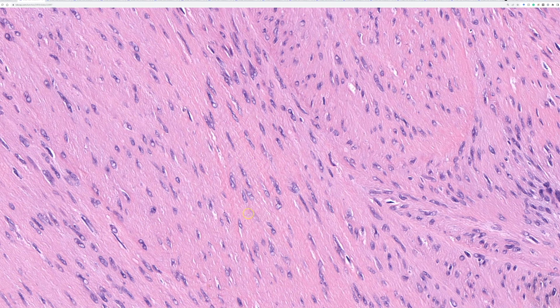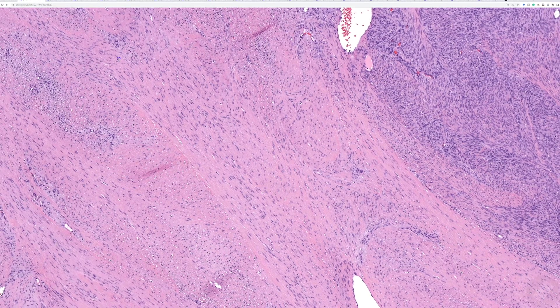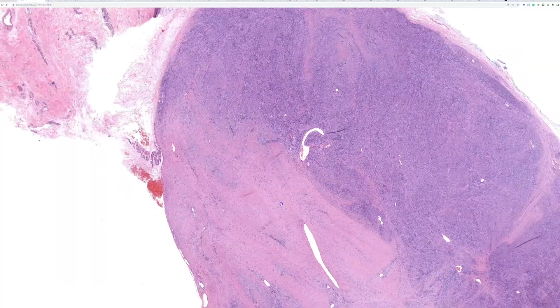I like to call that the ramen noodle sign or the instant noodle sign, which my former fellow Ed Fulton came up with. So we have these fibroblastic-appearing fascicles — very bland.